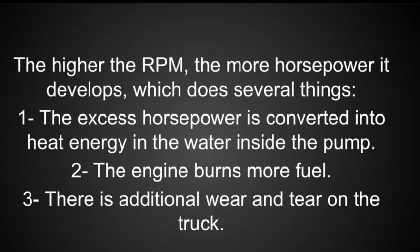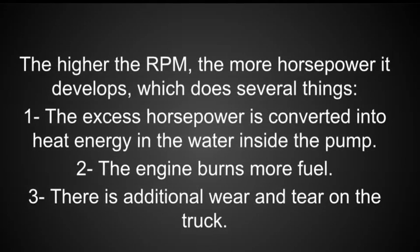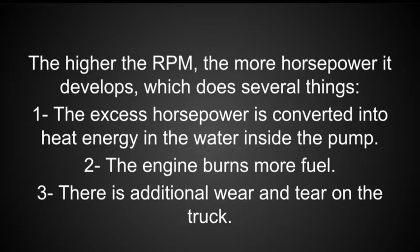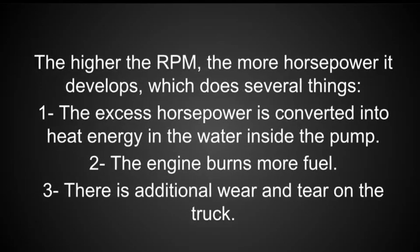This turbulence generates heat, resulting in recirculation cavitation, which can quickly destroy a centrifugal pump. The higher the RPM, the more horsepower it develops, which does several things: 1. The excess horsepower is converted into heat energy in the water inside the pump. 2. The engine burns more fuel. 3. There is additional wear and tear on the truck.